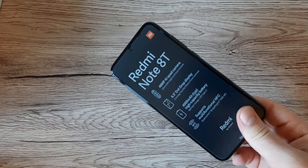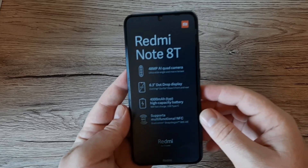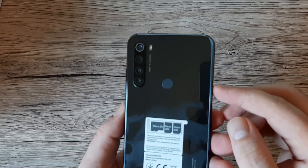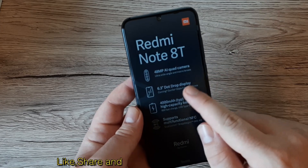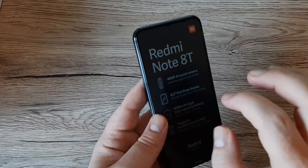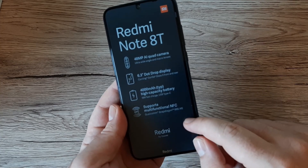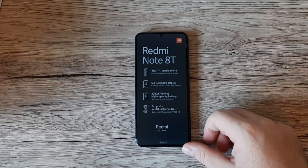This phone reminds me of the OnePlus 5T — my first phone with that 'T' designation. On the face of the box we can see 48-megapixel AI quad camera, so four cameras on the back. It has a 6.3-inch dot drop display with Corning Gorilla Glass 5 on both front and rear, a 4000mAh battery, 18-watt fast charging, USB Type-C, NFC, and the Snapdragon 665 AiE chipset.